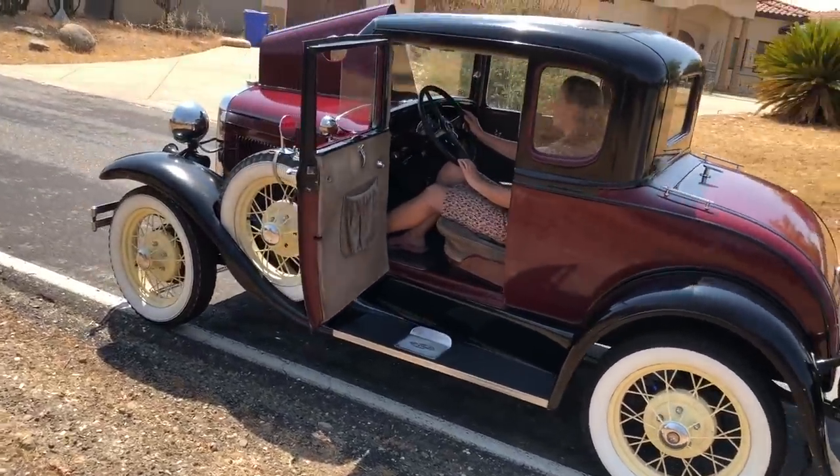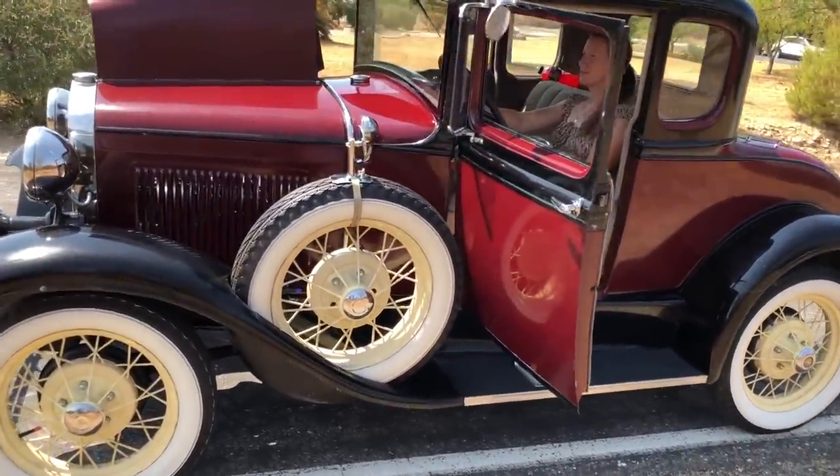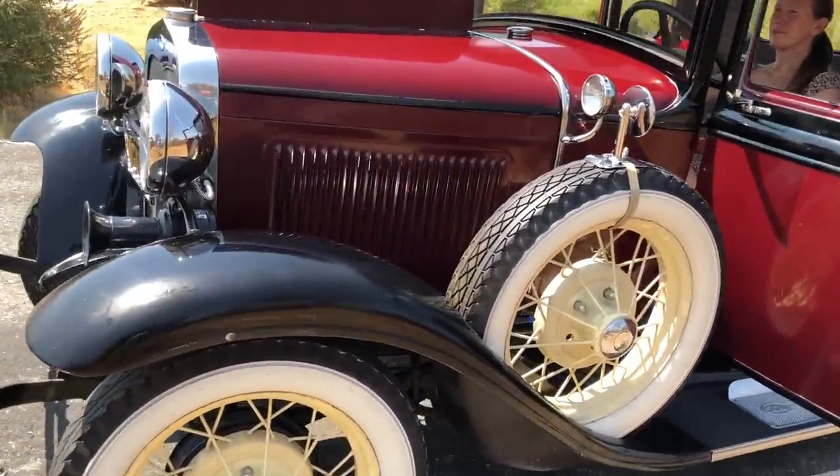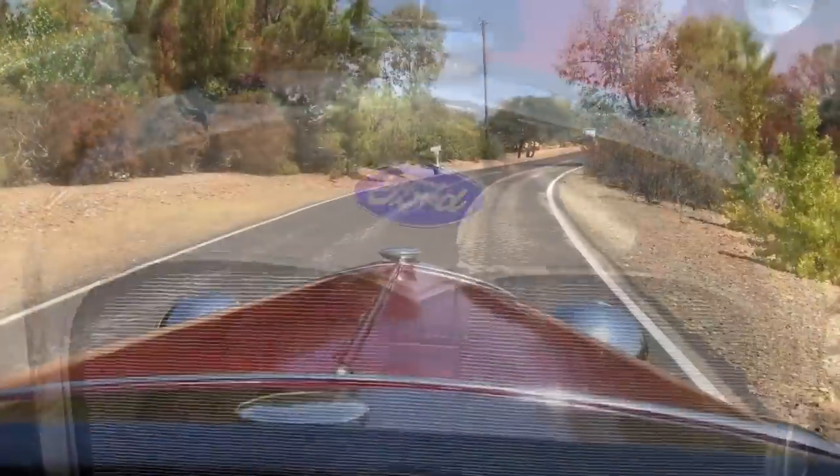Four-wheel drum brakes were new for the Ford Model A. Unlike the Ford Model T that only had rear brakes using the driveline, the Ford Model A stops extremely well, especially compared to earlier cars.